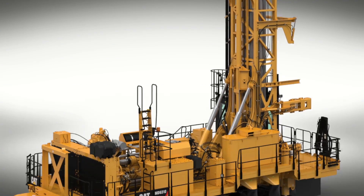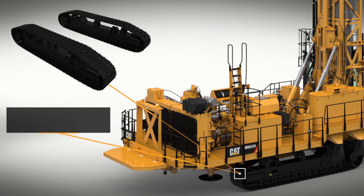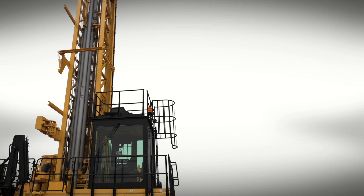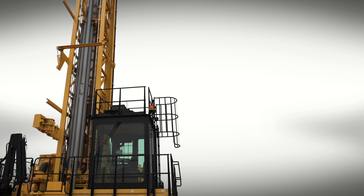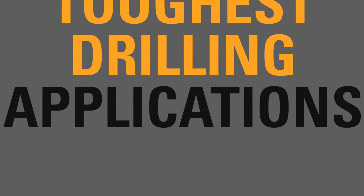The MD6310 is durable and reliable, with two undercarriage options for hard and soft rock applications. Using the latest technology for structural analysis, the mainframe and mast weldments are built to stand up to the toughest drilling applications.